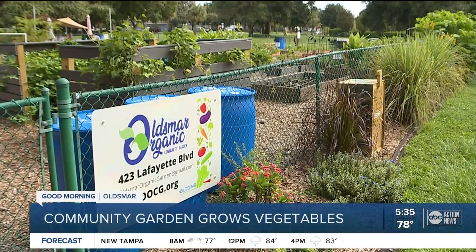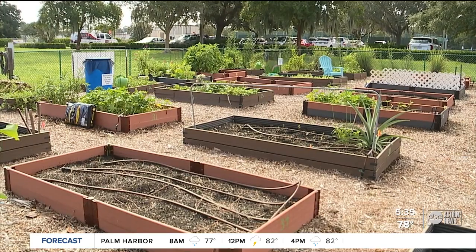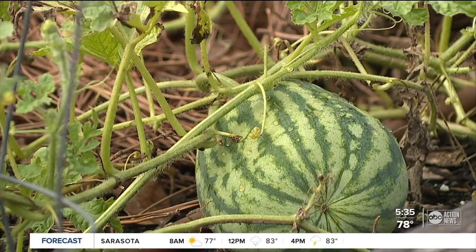The garden is celebrating 10 years in the community. They have 43 beds and about 30 members. Inside, you'll find just about anything that can grow here — squash and beans, eggplants, watermelon. We caught up with the garden president, Rachel Marshall, who spends a lot of time weeding and growing plants here.